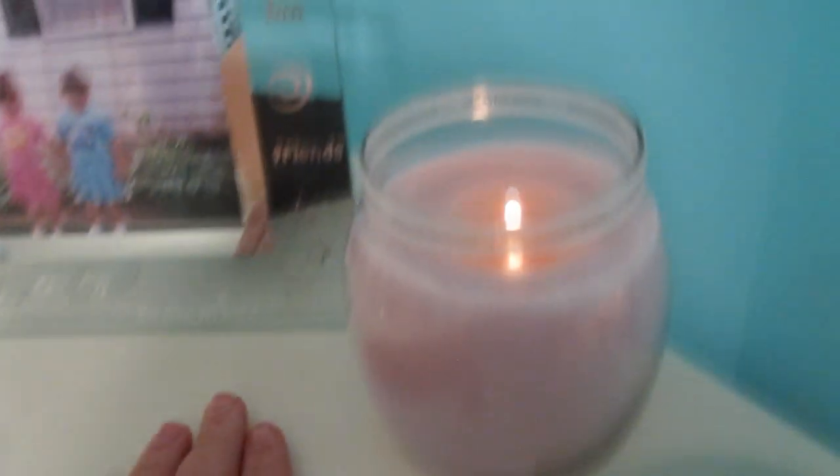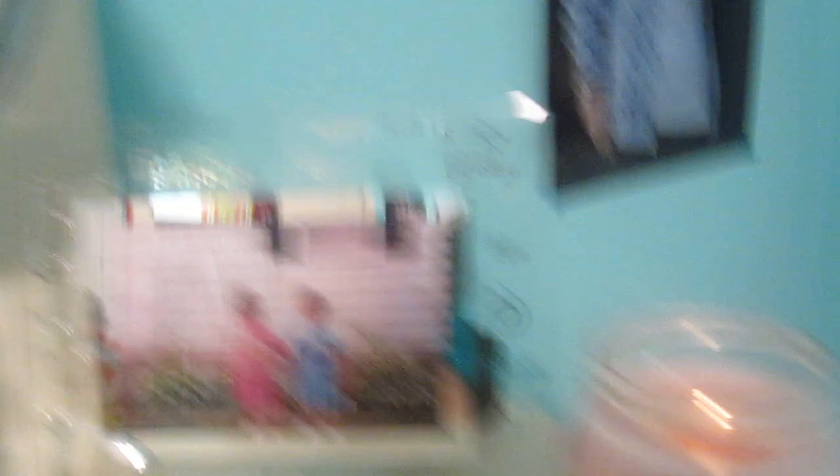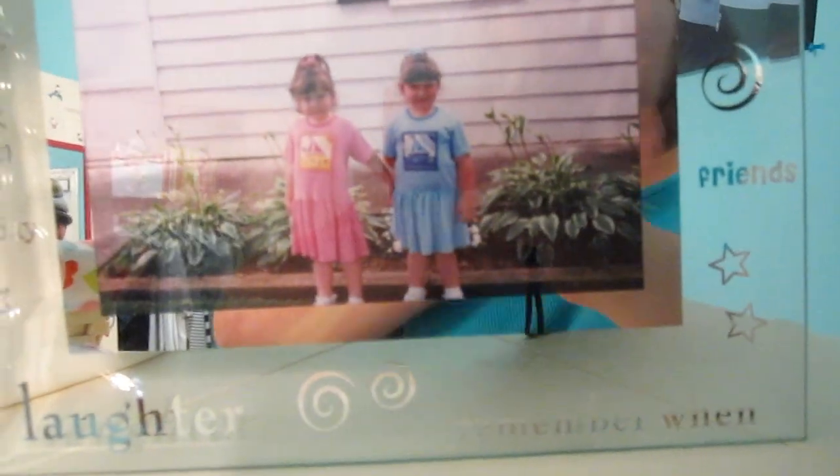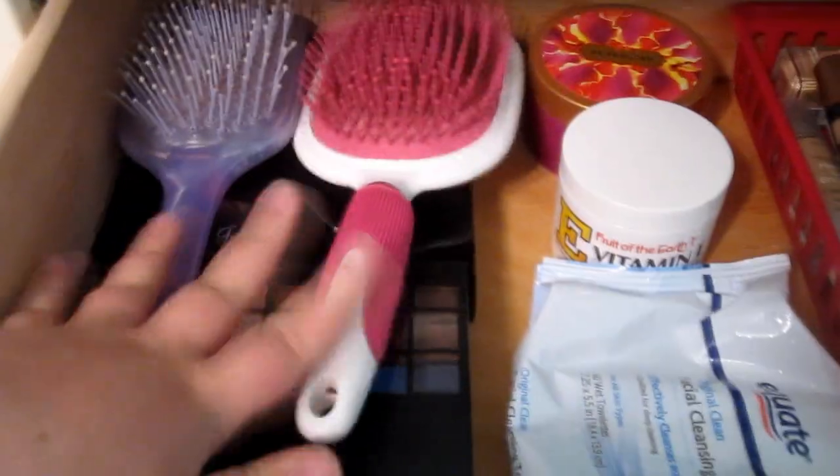And then I have my Equate daily moisturizer — I use that all the time to moisturize my face. Then I have my mirror, a candle — it's Enchanted Orchid by Bath and Body Works — then a picture of me and my twins, so cute. Right here I have eyeshadow palettes, hairbrushes, another palette, and deodorant so my underarms will smell good.